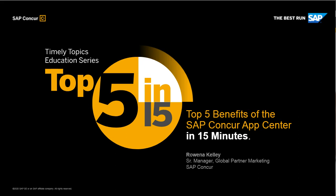Okay, so now that that's out of the way, I'd like to hand it off to our speaker for today's mini session, Rowena Kelly. Thanks, Naomi. Hi everybody, I'm Rowena Kelly with the Global Partner Marketing Team. I have been working with our App Center partners for about five years now, so I'm excited to be here to share with you the ways in which they can extend the value of your SAP Concur solution and help you solve some critical business challenges. Thanks for joining this discussion on the top five tips for taking advantage of the SAP Concur App Center.